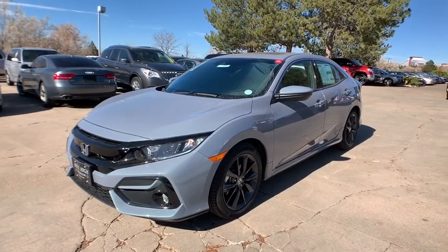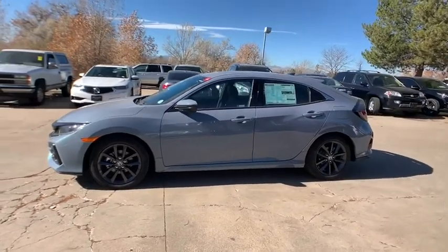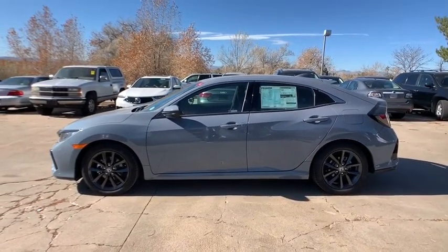Stop by and take a look at the 2020 Honda Civic — practical, with awesome gas mileage and incredibly reliable.